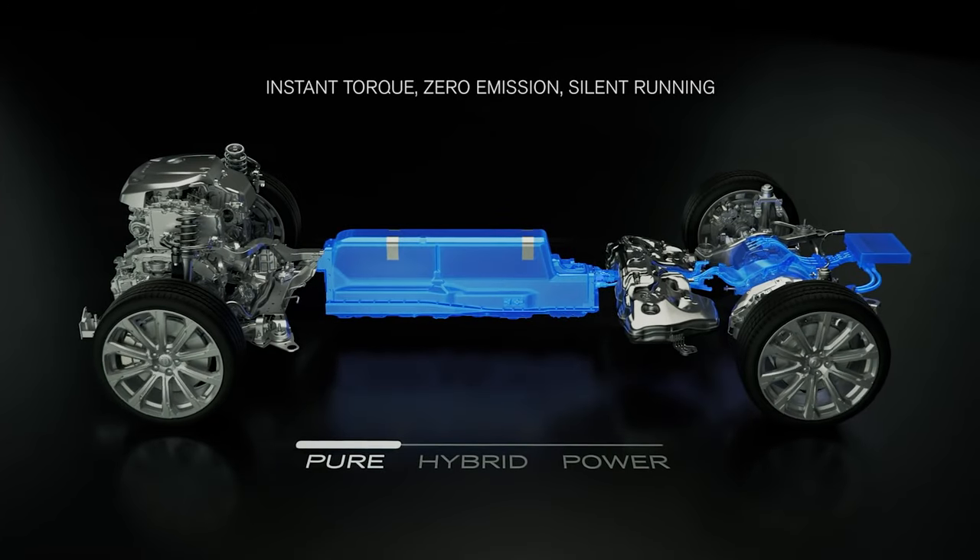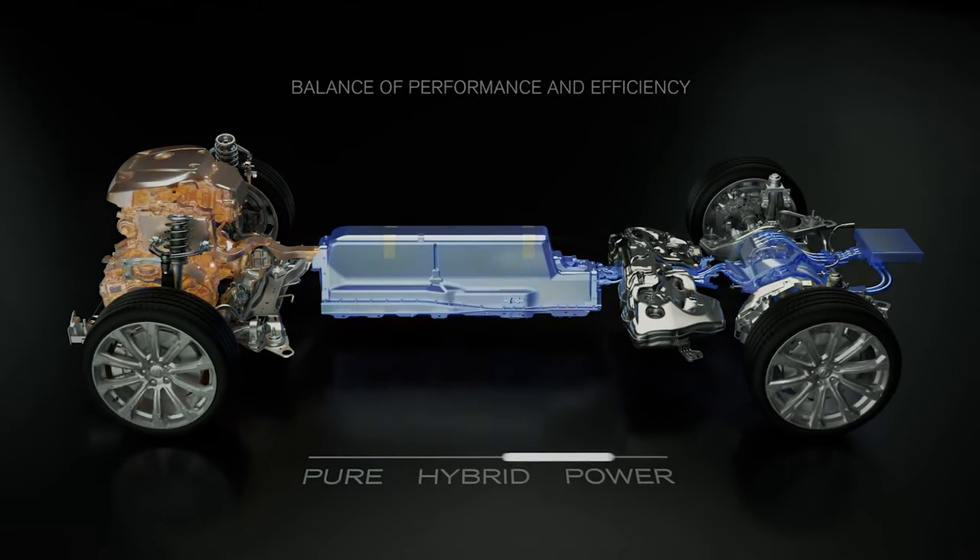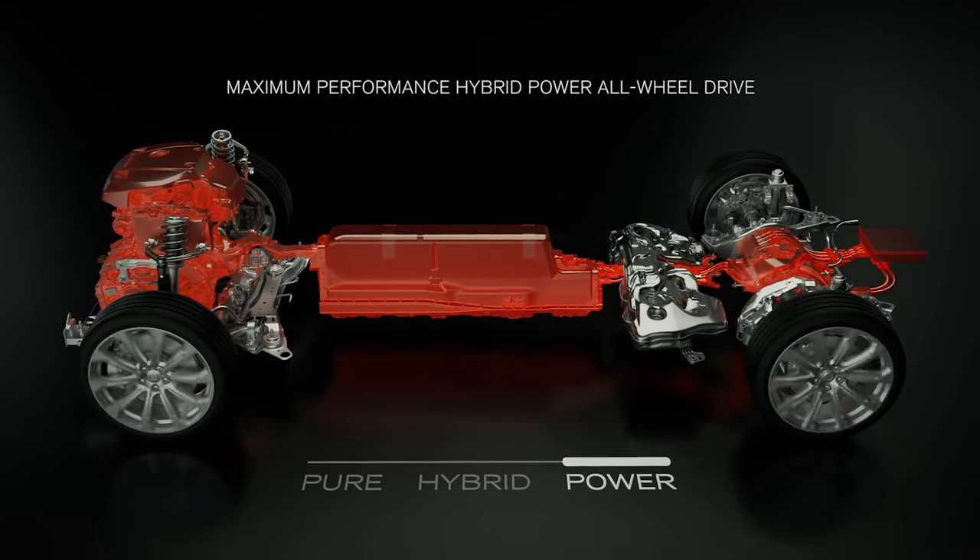It uses the T8 powertrain, which offers up to 29km of range in all-electric mode and can send 400hp to all four wheels when both the gasoline engine and the two electric motors work in tandem.